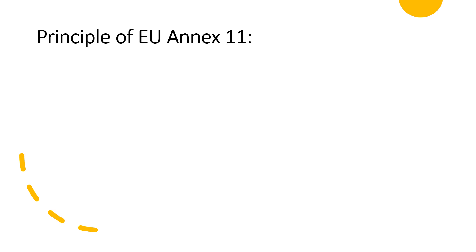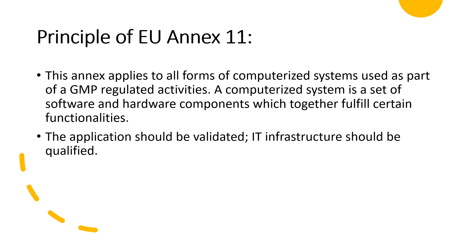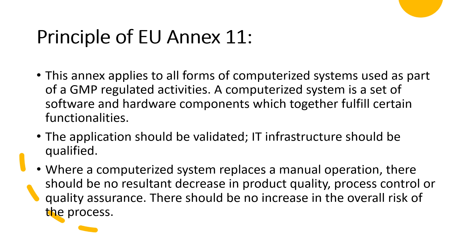The principle of EU Annex 11 is exactly as mentioned in the guideline. This guideline is applicable for computerized systems, and whatever system is being used must be validated. When using a computerized system in place of manual operations, there should be no compromise with respect to product quality, process control or quality assurance, and there should be no increase in risk with respect to product quality and process.